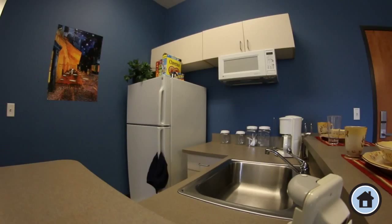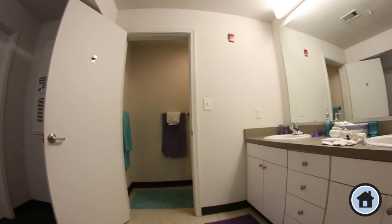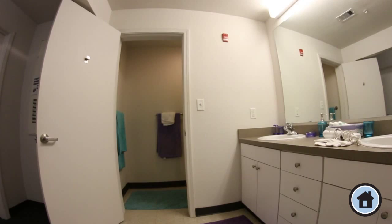Each bedroom contains an extra-long twin bed, closet, desk, and dressers for storage space. The bathroom has a shower and separate sinks and storage area for each resident. Welcome home, Eagles!